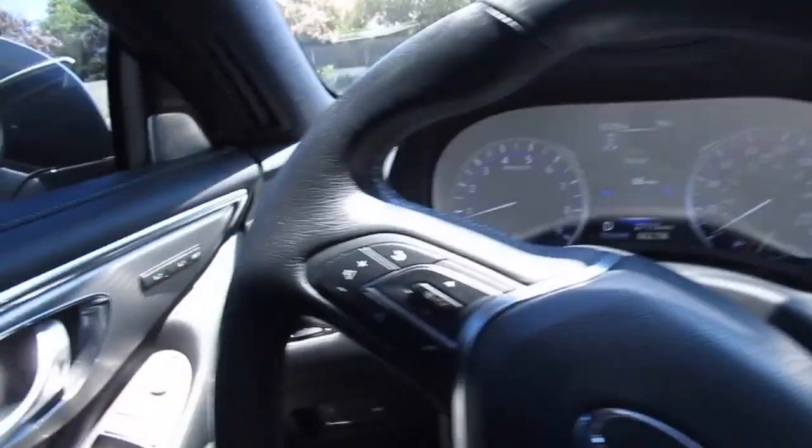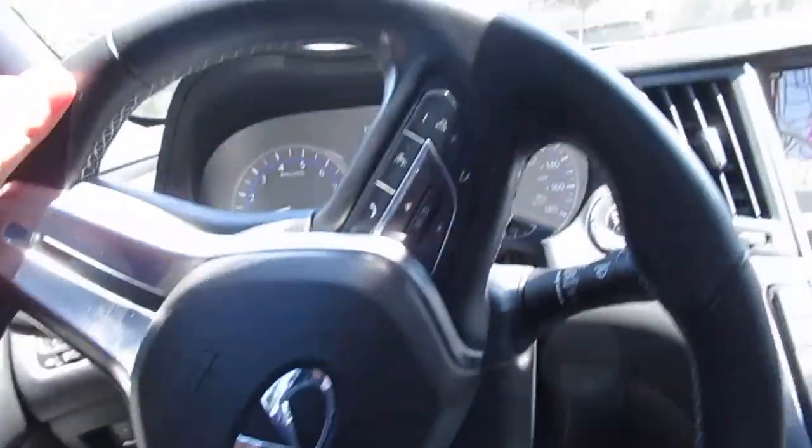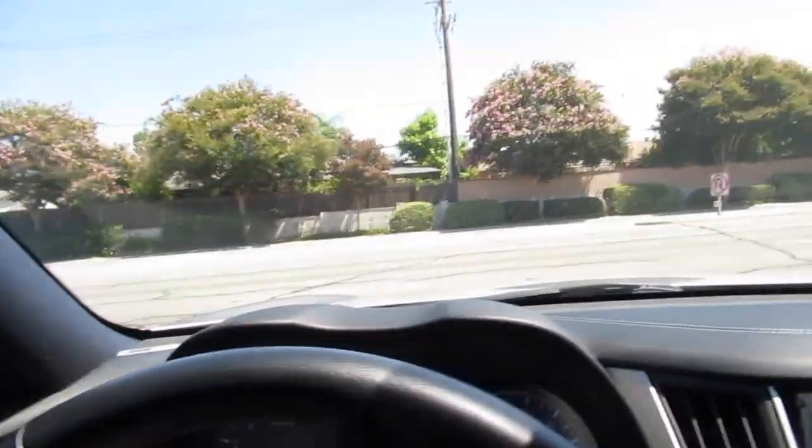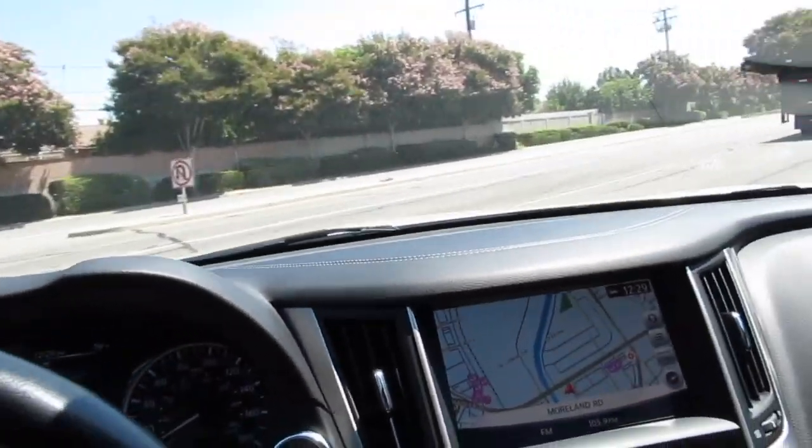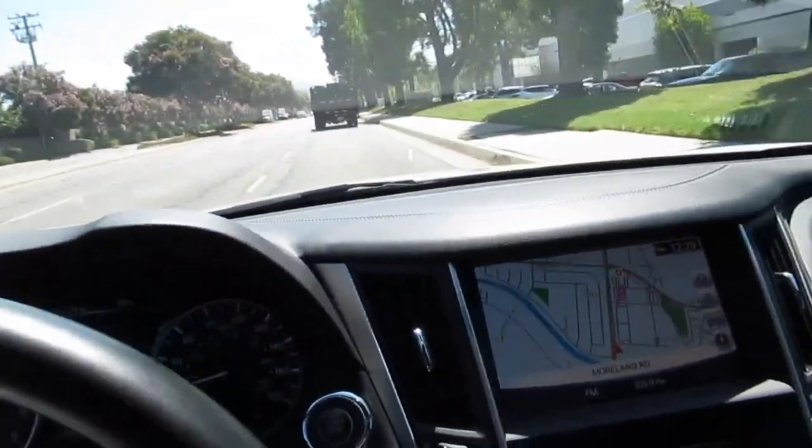It's got steering wheel controls, and of course all the safety stuff — analog brakes, airbags, curtain airbags. It has a pretty good safety rating. Not bad on fuel economy either. It's even got a leather dash.